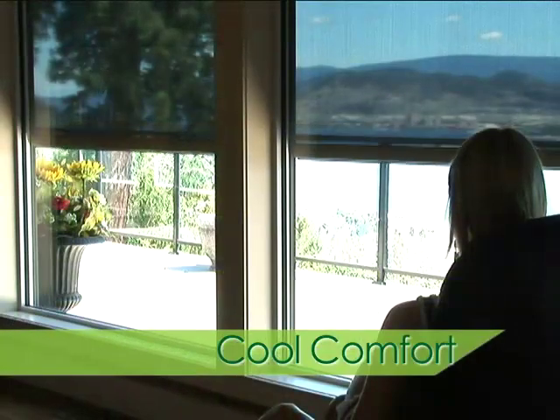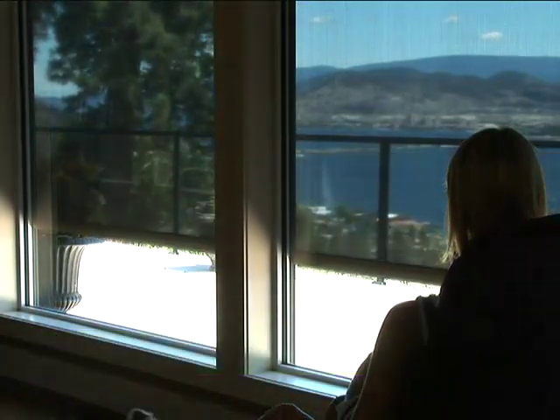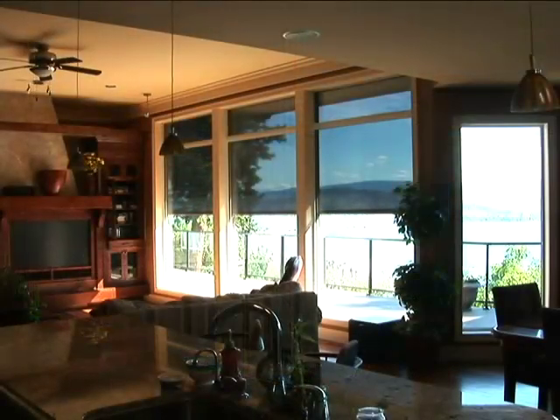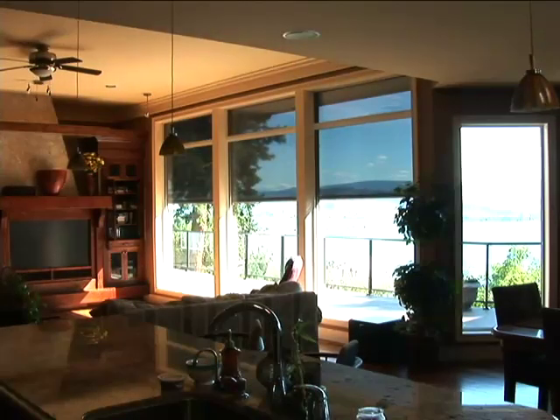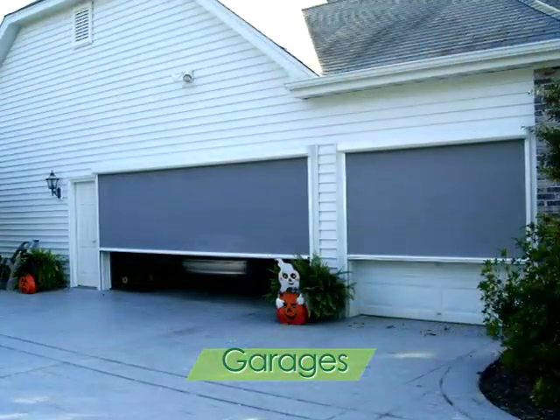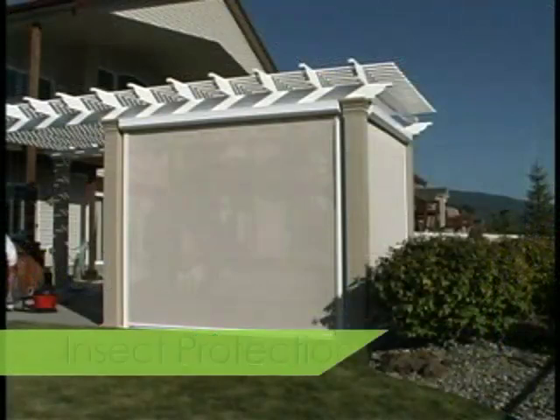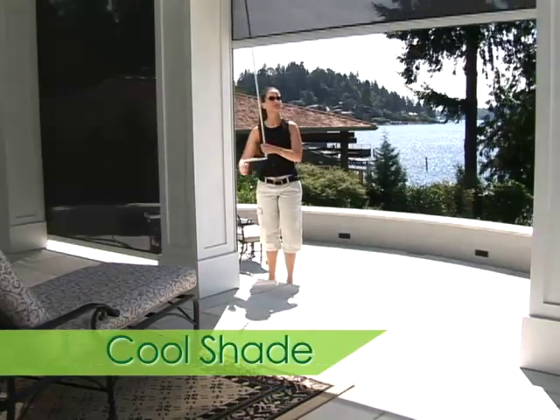Relax in cool comfort and complete daytime privacy. In addition to protecting virtually any window in your home, Habitat retractable screens are the perfect solution for patios, garages, and spa enclosures — anywhere you want privacy, insect-free comfort, and cooling shade.